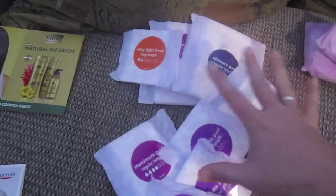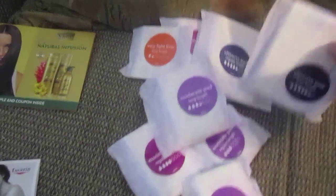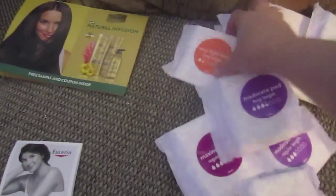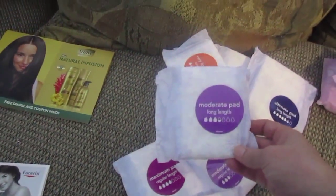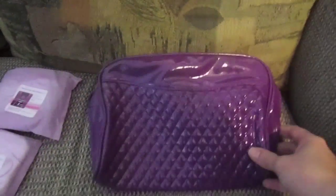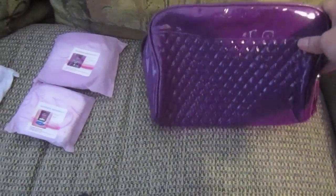I got two shipments and I don't remember what came in each pack, but they are pads from Always - you've got your extra big ones which would be great for overnight, your little thin liners, and a regular size pad. I also got two samples from Poise.